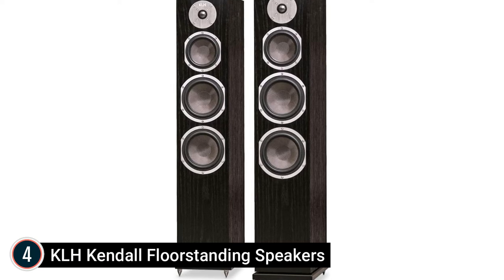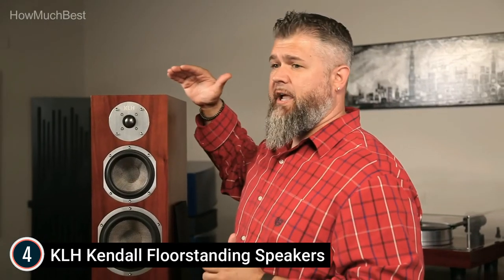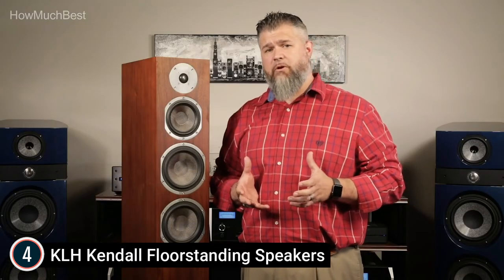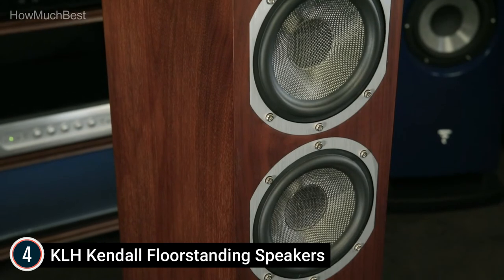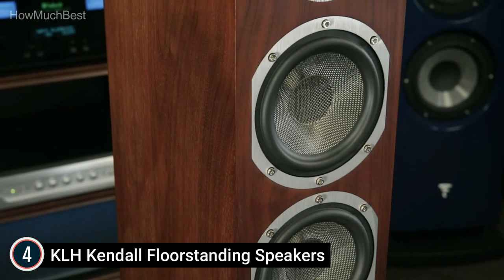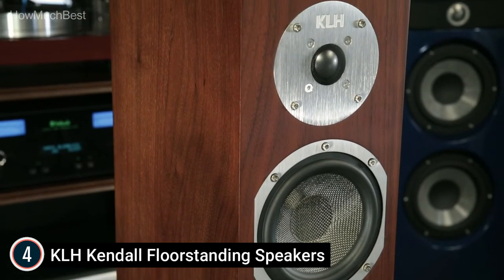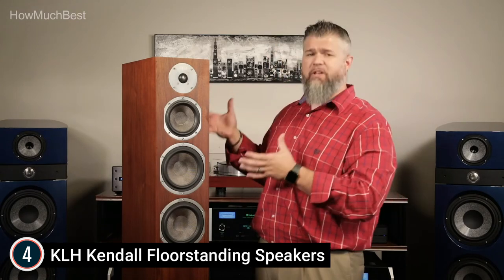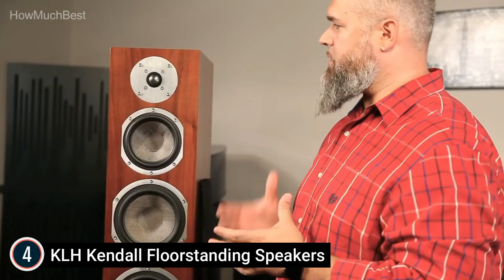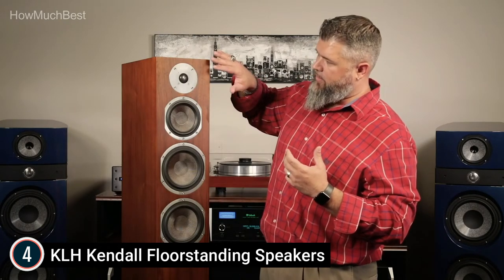Moving quickly, here is item number 4, the KLH Kendall Floor Standing Speakers. The KLH Kendall 3-Way Floor Standing Audio Speaker effortlessly recreates music and film soundtracks with amazing natural detail and equilibrium, and a deep and wide soundstage. Stylish and slim artisan-crafted genuine wood veneer cabinets in black oak with low-profile magnetic grilles develop a visually remarkable and fascinating look. Woven Kevlar chauffeurs as well as anodized aluminum dome tweeters generate a vibrant, balanced, and comprehensive sound experience. Solid MDF plinth with chrome-plated floor spikes or rubber feet provide added stability as well as correct decoupling to the floor.